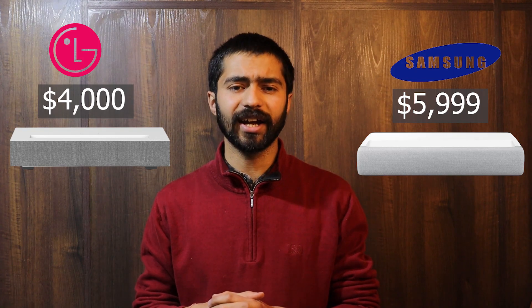The LG HU85LA costs $4,000 and the Premier will set you back $5,999. The choice is yours to make.